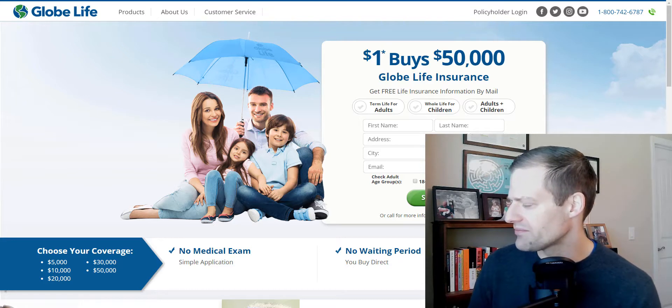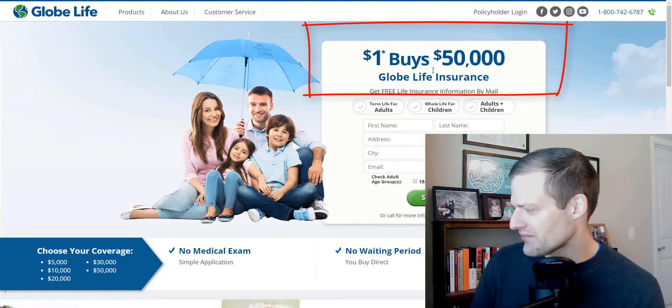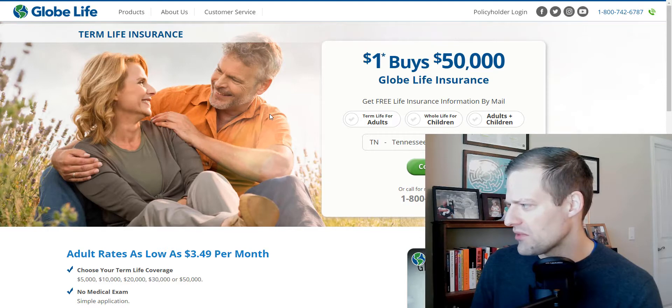What you see on your screen is '$1 buys $50,000 in Globe Life Insurance coverage.' You see term life insurance for adults, whole life insurance for children, and adults and children. So here we are at the term life insurance website for Globe Life, and what we're going to do is just walk through the application process. I'm going to start with term life for adults and just put in some basic information.